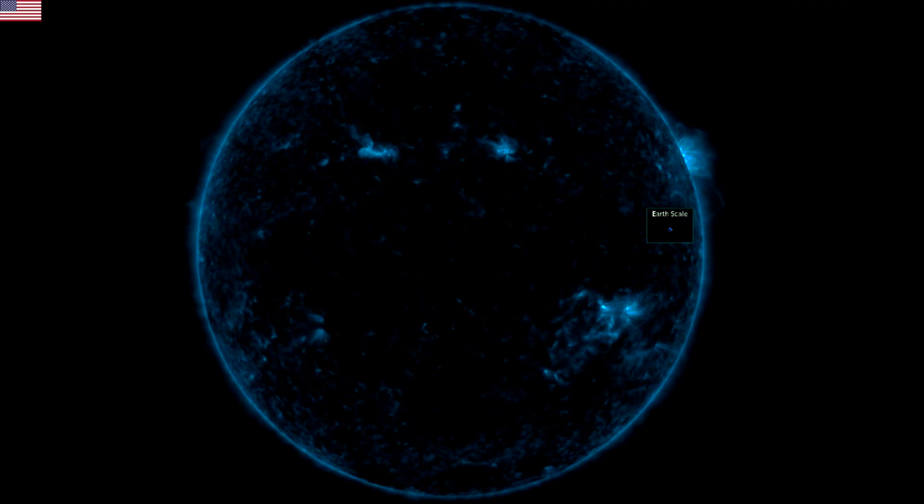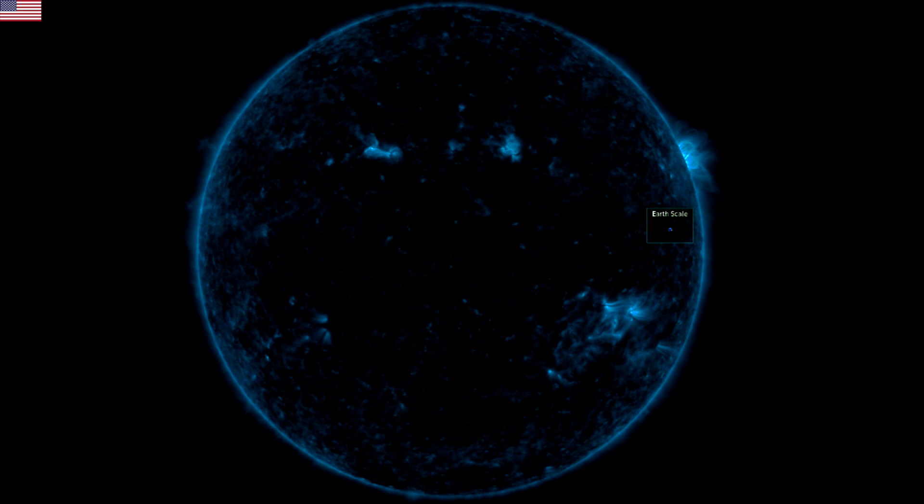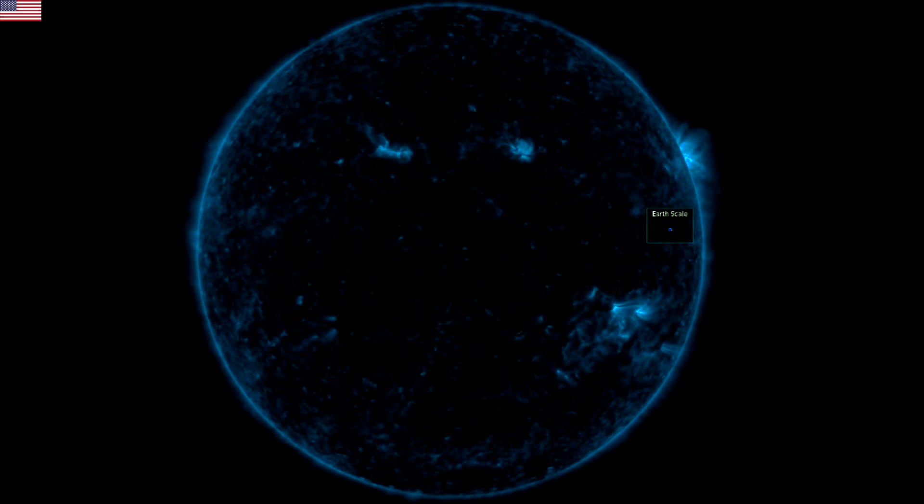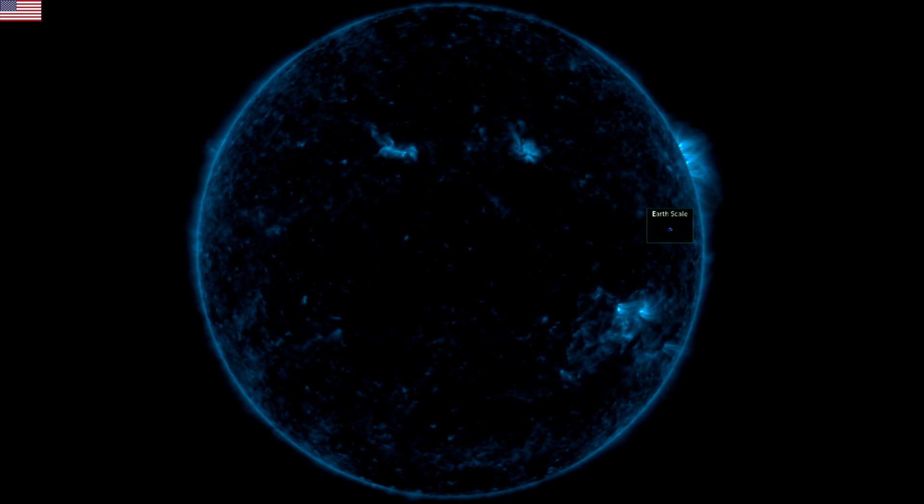Good morning folks. We'll watch a dimmed x-ray view of our star in 131 angstroms. Brightness here comes from the coronal interaction of plasma around the periphery and the umbral magnetic fields at the sunspot groups.